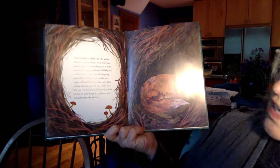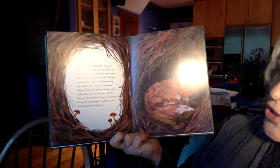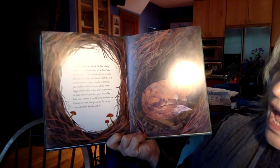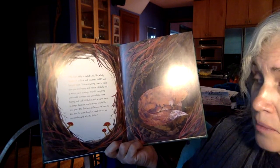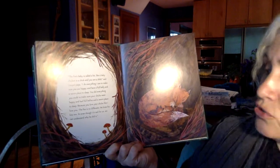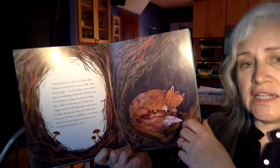'The fox's baby is called a kit — like a baby chicken is a chick, and you are a child,' said Sonia's papa. 'I do everything I can to make sure you are happy and have a full belly and a warm place to sleep. You did everything you could to make sure your chicks were happy and had full bellies and a warm place to sleep, because you love your chicks like I love you. The fox is no different — he loves his kits too. So even though it's sad for us, we can understand why he did it.'